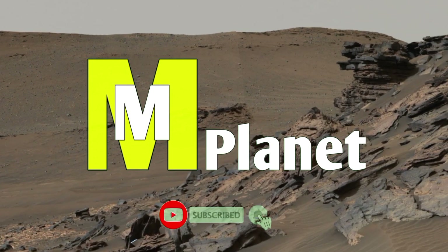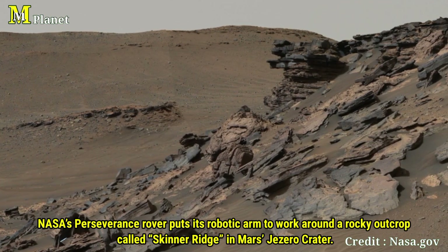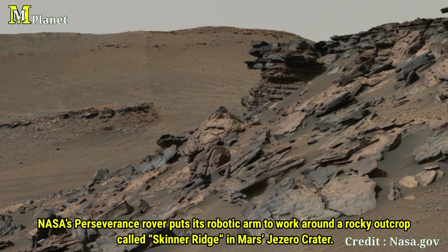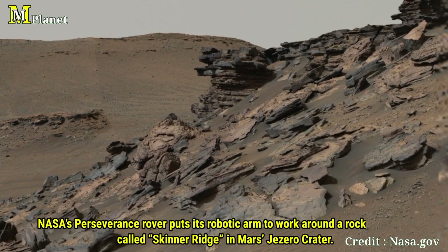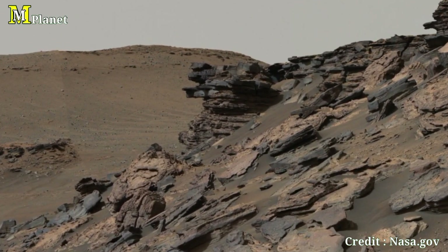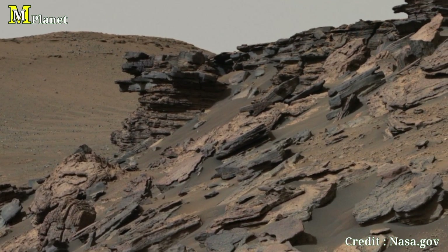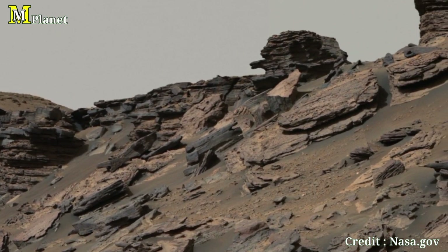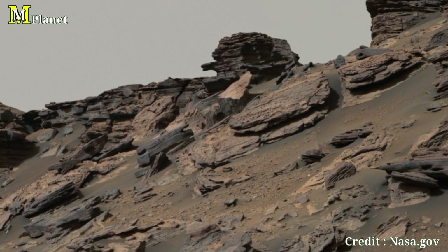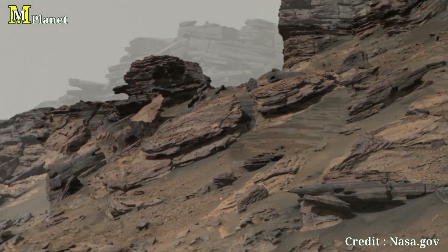Hello viewers, welcome back to Mars Mystical Planet. In today's video, we are diving into a fascinating image captured by NASA's Perseverance rover in Mars' Jezero Crater. We are going to explore the rocky outcrops called Skinner Ridge and examine some incredible features that tell the story of Mars' ancient past. From mysterious rocks to signs of water, this image is packed with clues that could unlock Mars' history. Let's get started.